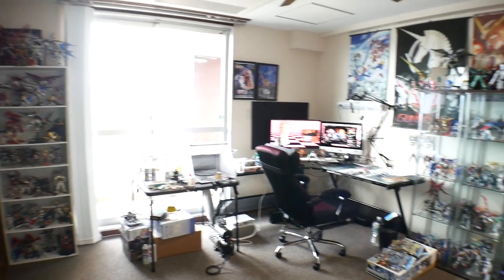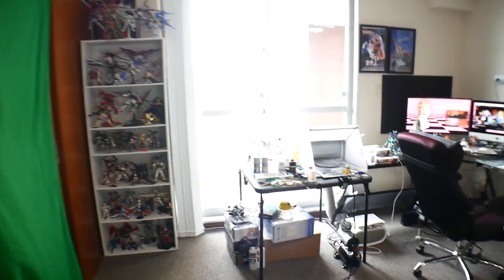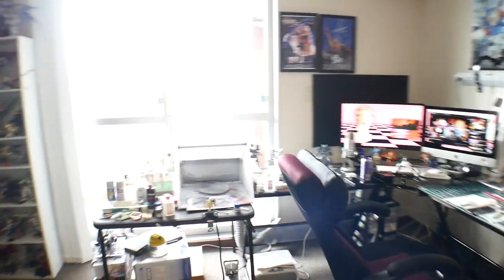Now we come into the main room — this is where all the Gundam stuff is. I'm just going to do a wide panning shot. All this right here is the closets, which is the backlog stuff — just where I put things. And then I have one shelf over here.